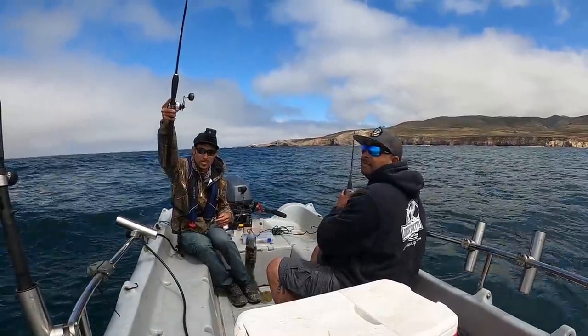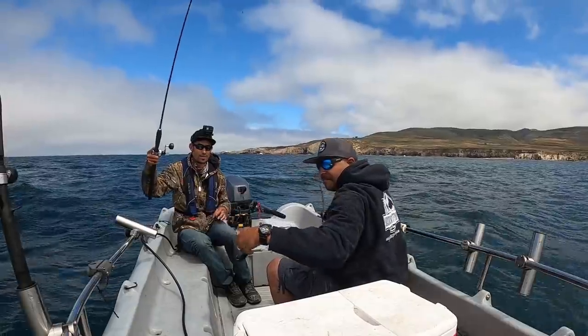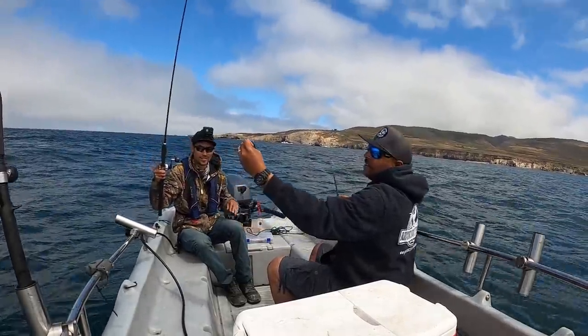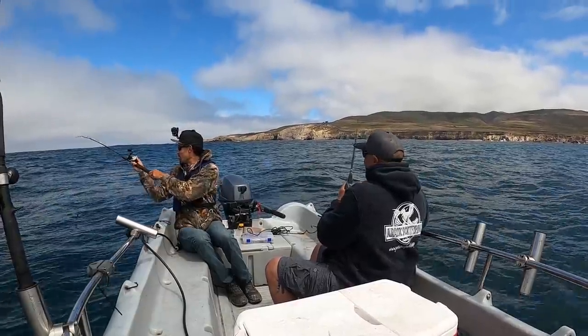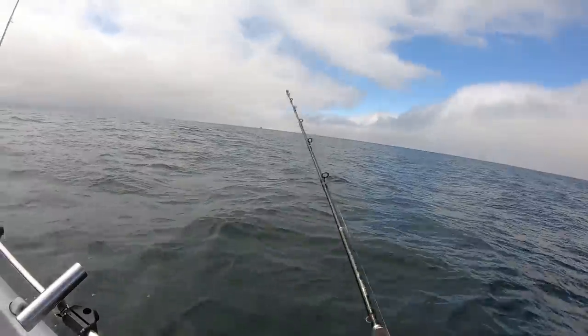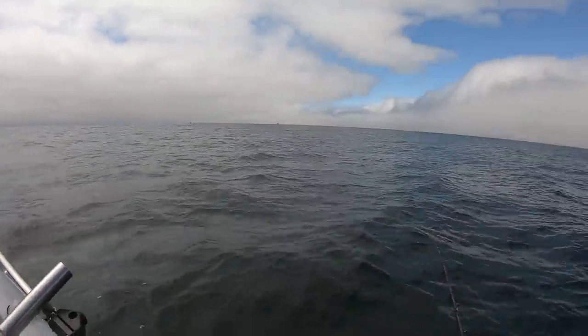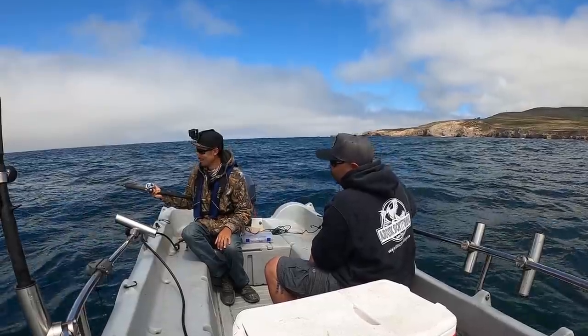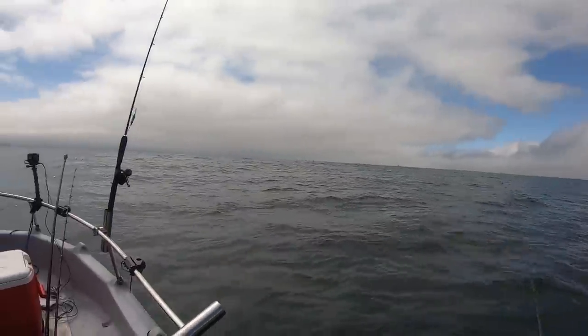This is what I just switched to — a three-ounce green pumpkin swimbait. I'll probably tie a teaser on there later. There's one! It came off. That's all right, he'll be right back. First drop and I was about to tie a teaser on there too.